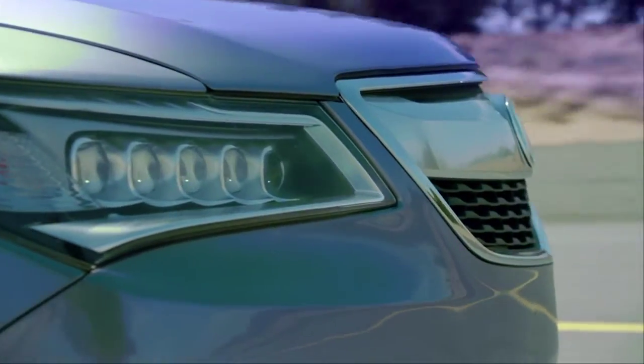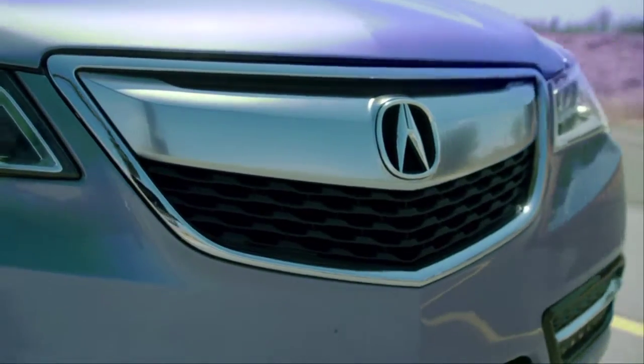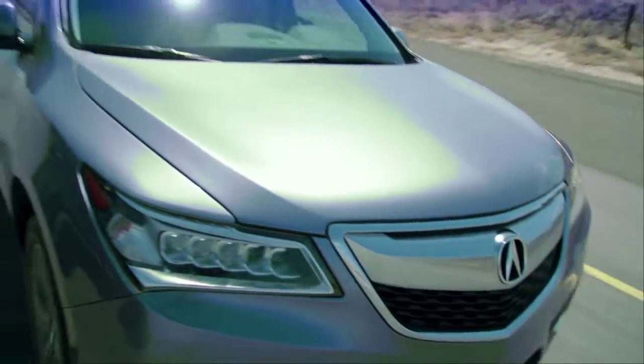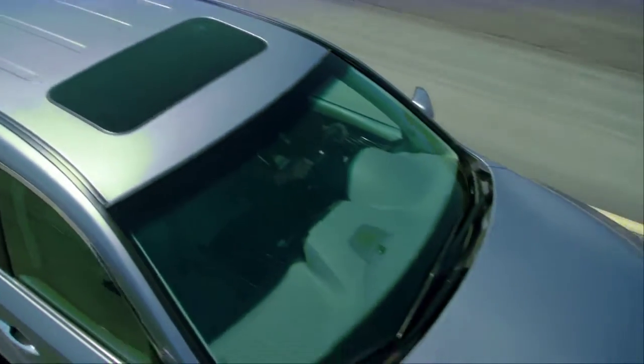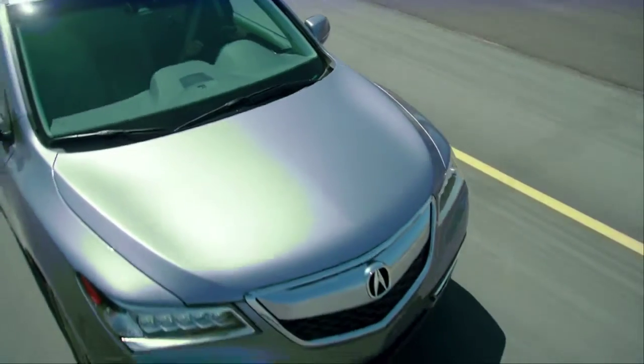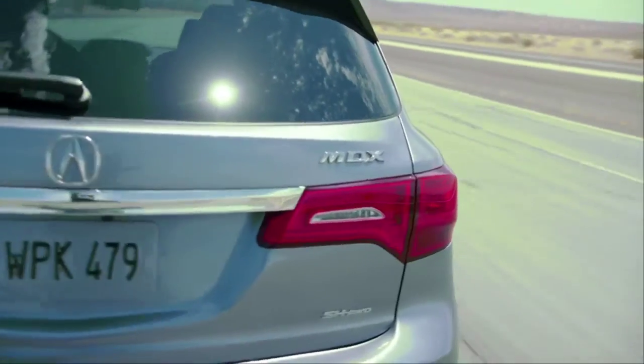The difference from 300 to 290 horsepower is not noticeable at all. Behind the wheel, this MDX still feels powerful and super-smooth. The electric power steering is responsive, and it's comfortable on all the windy roads here in Newburgh. I love that it feels smaller on the road than it actually is, making it a decent vehicle to drive even in the city.